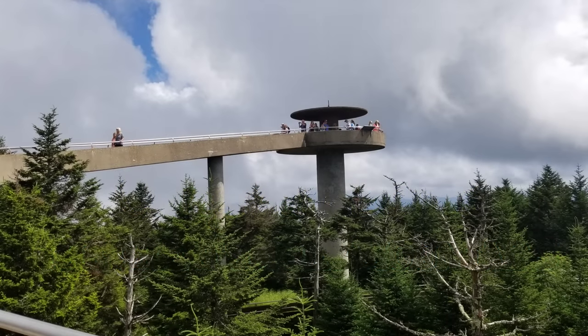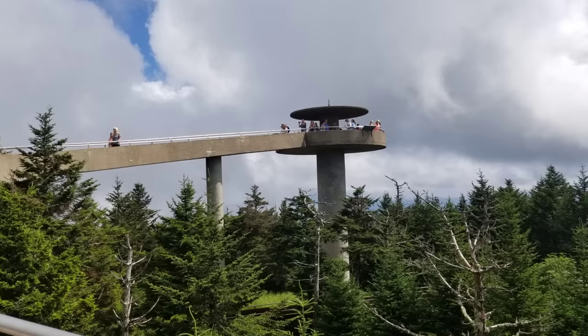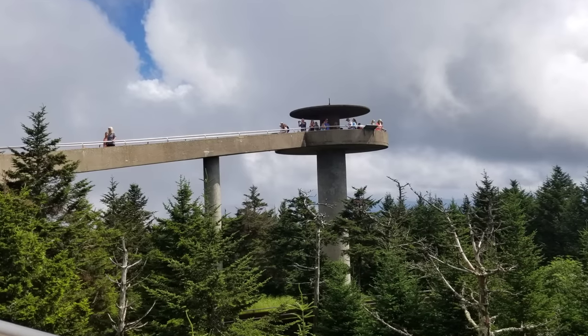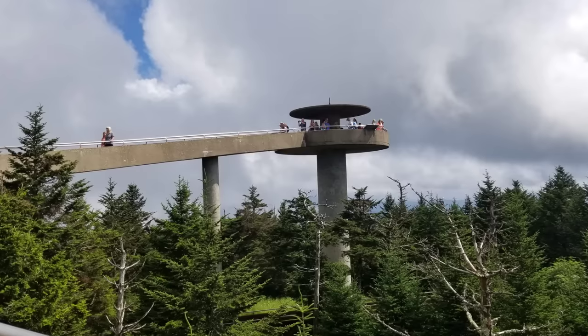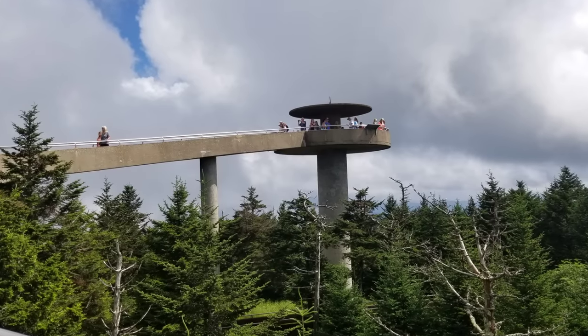Clingmans Dome in the Great Smoky Mountains. A lot of you know about this tower, and some of you don't, but do you know how it got its name? Do you know who built it, who designed it, when it got started? There's a lot of history behind this old tower, and I'm going to share a little bit of it with you.